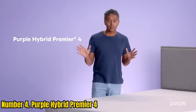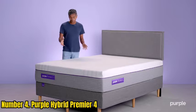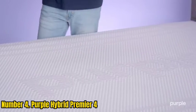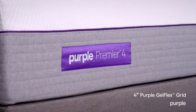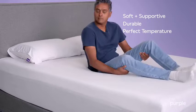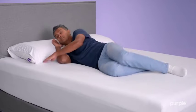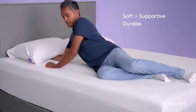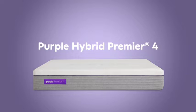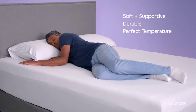Number 4: Purple Hybrid Premier 4. Sleeping on your stomach on the wrong mattress can flatten the curve of your spine, put excess pressure on your muscles and joints, and force you to turn your neck to the side — three things that contribute to neck pain and chronic back pain. The Purple Hybrid Premier 4 is the best option for a stomach sleeper seeking back pain relief. Its exclusive Purple Grid is a hyper-elastic polymer grid with open-air channels designed to quickly adapt and adjust to any sleep position. As soon as I lay down, I felt the grid bend and move, contouring my body shape perfectly regardless of sleeping position.